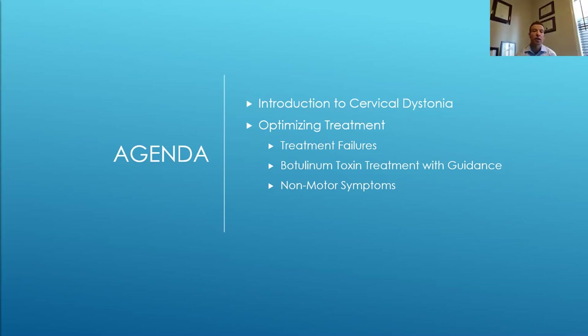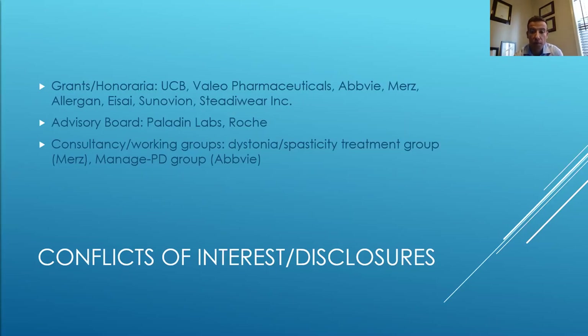I hope you've been able to enjoy some of the other talks by my colleagues as part of this dystonia webinar series. Today we're going to provide a presentation introducing cervical dystonia, and hopefully provide a few pearls on optimizing treatment — the concept of treatment failures and where to go thereafter, botulinum toxin injection treatment as first-line therapy, the concept of using guided assistance in these injections, and some of the non-motor symptoms associated with cervical dystonia. I do have to go over my disclosures and conflicts of interest — organizations that have funded research or positions I've held in consultancy roles that may or may not be relevant to this talk.